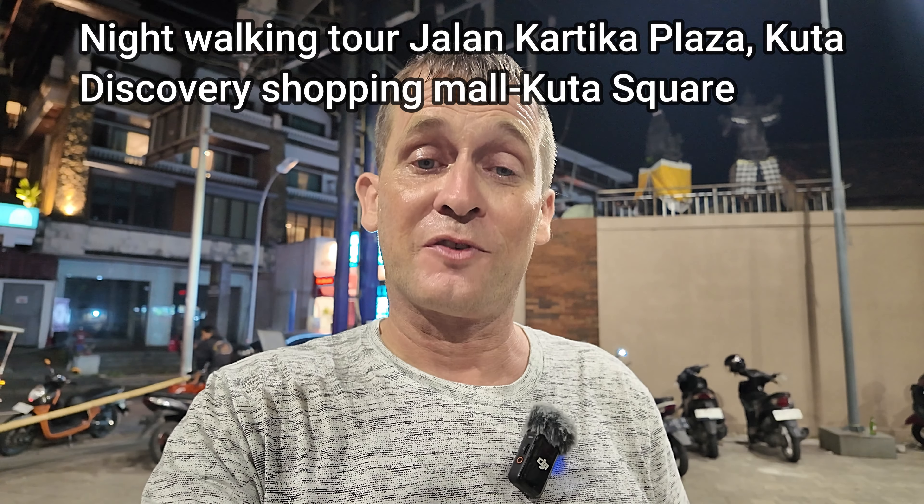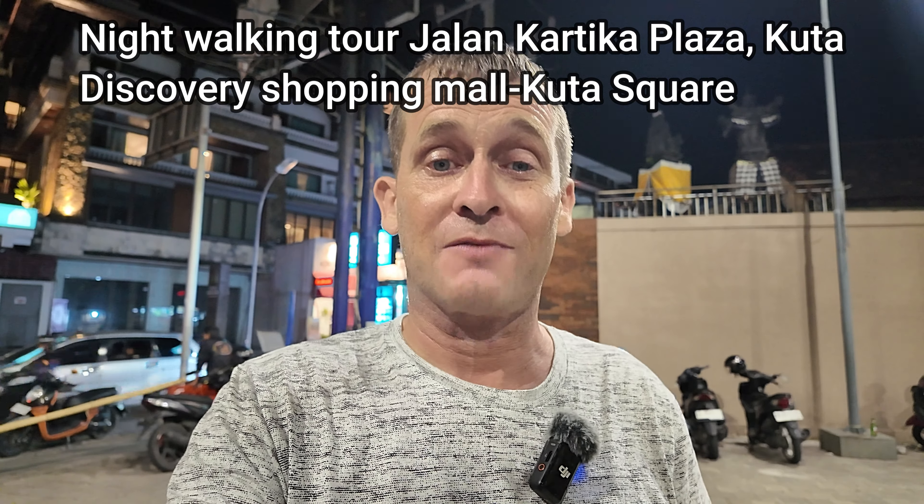Good evening from Bali, Indonesia. So this evening I'm here in the Kuta area of Bali on a street called Jalan Kartika Plaza. What I'm going to feature in this evening's video is a street walking tour along Jalan Kartika Plaza — a very popular tourist area in central Kuta with two malls, Discovery Shopping Mall and Lippo Shopping Mall, plus a fabulous collection of restaurants and shopping options. I'll start at Discovery Shopping Mall and walk through to the Kuta Art Market and Kuta Square.